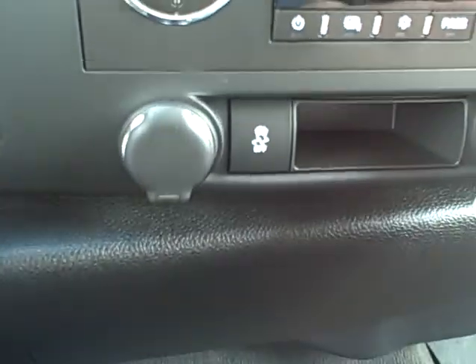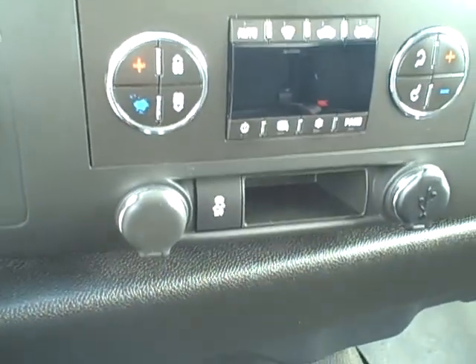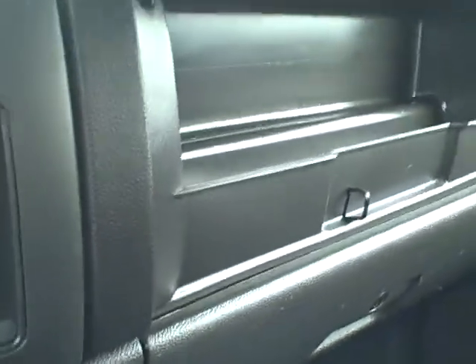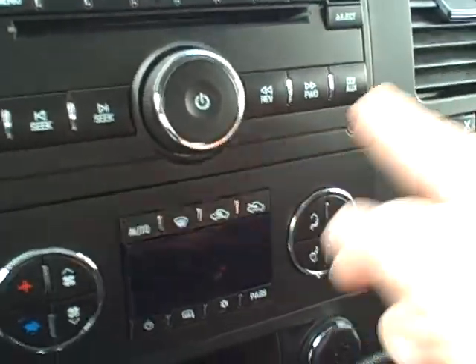The truck does have Bluetooth, so you can pair your phone to make and take phone calls through the truck's speakers. Coming to this side, you've got a lower glove compartment with the user manual and an upper glove compartment as well. The dash is in very nice condition — everything looks good across the front. You also have an auxiliary input for an iPod to play your music.